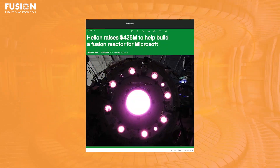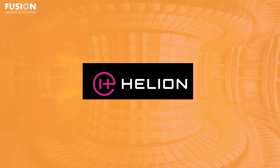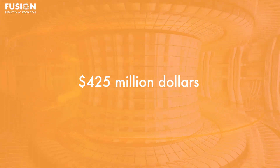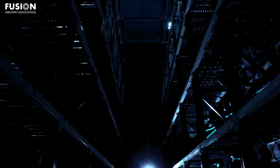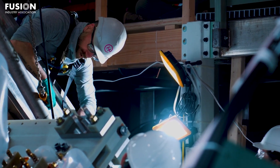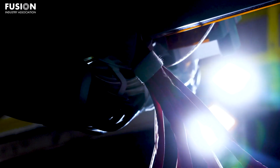Helion raises $425 million to help build a fusion reactor for Microsoft. Last week, FIA member Helion Energy announced their Series F capital raise of $425 million, which brings their total valuation to over $5 billion. This news comes just after they activated their latest prototype fusion generator called Polaris. Helion believes that Polaris will be the first fusion device to generate electricity. They're also on a timeline — they have a contract with Microsoft and need to deliver electricity to the tech giant by 2028.